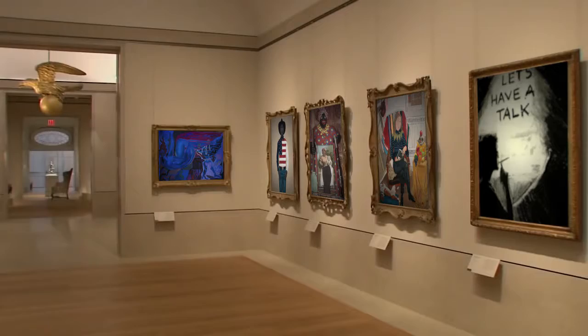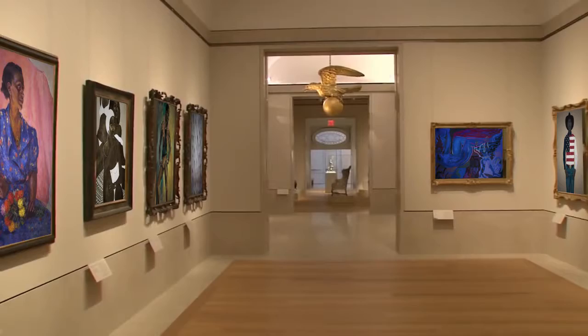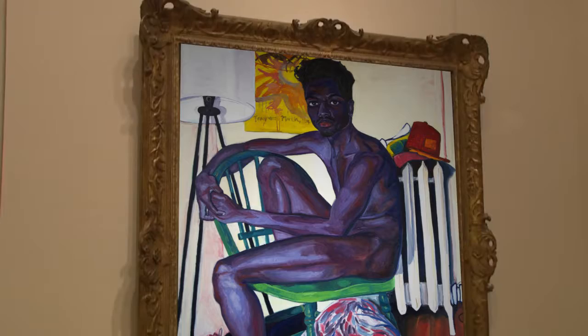The Met has been collecting American art since its founding in 1870, but it wasn't till 1924 that it opened a wing of its own devoted to American art. And now, in 2012, we're completing the evolution.